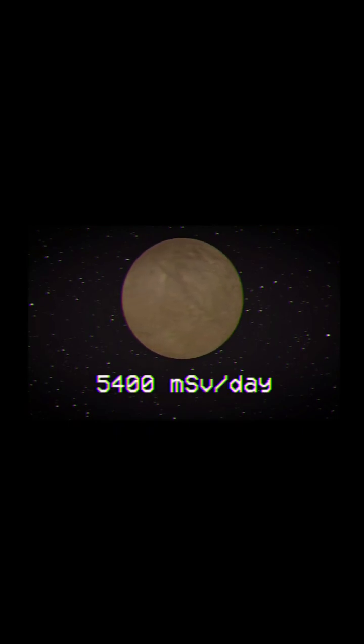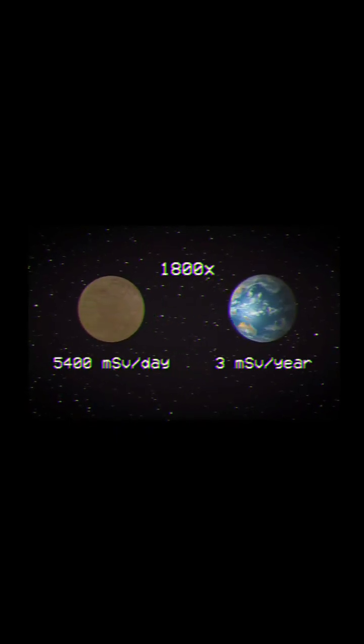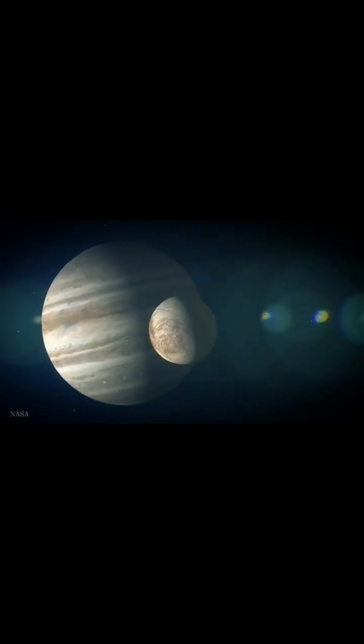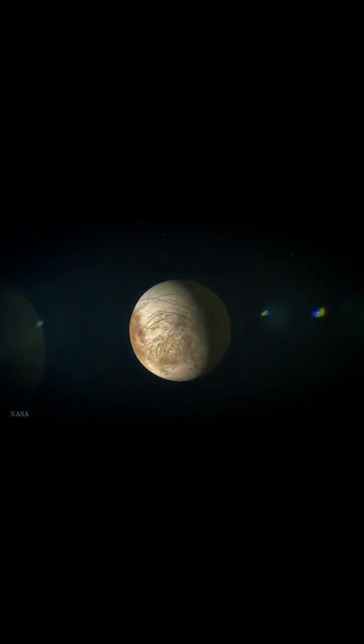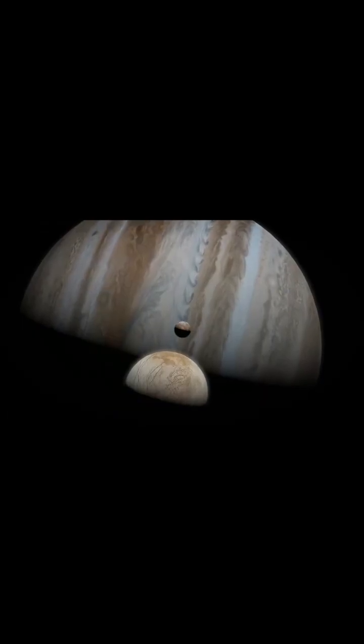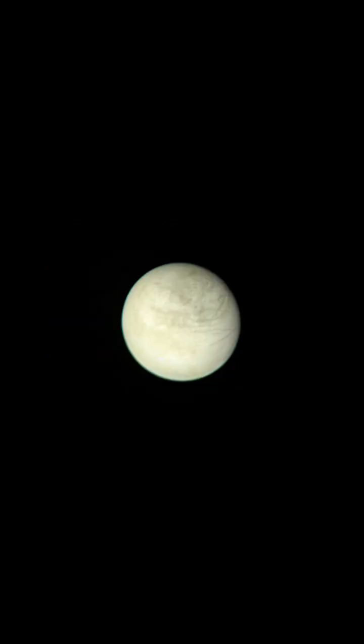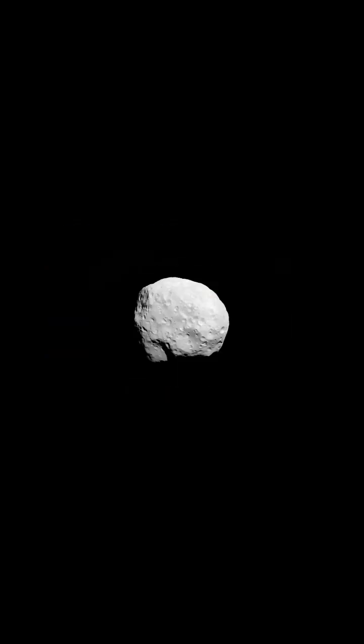The radiation in a single day there is 1,800 times more than the annual dose here on Earth. If you stay for a couple of hours, you would eventually die from radiation sickness. But Europa contains a secret. When Voyager 1 passed by Jupiter in 1979, it took a photo of Europa. If you compare that to most of the other moons in the solar system,